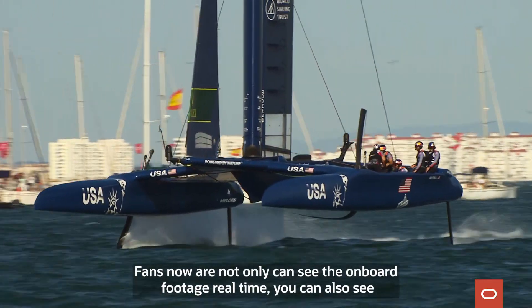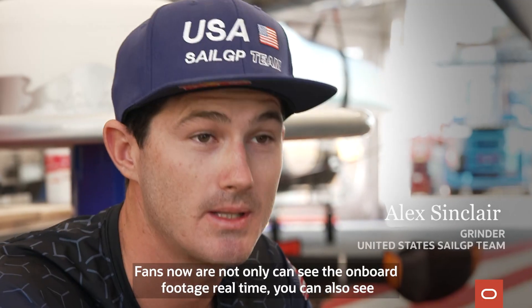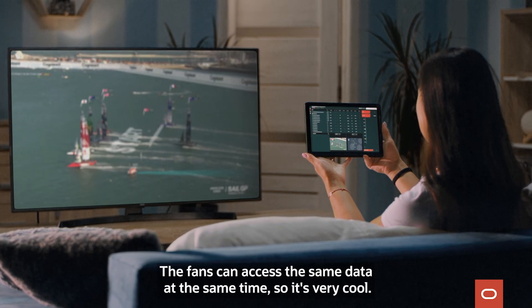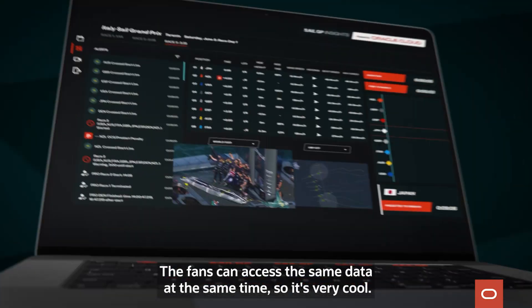Fans now can not only see the onboard footage real-time, you can also see the data through the Oracle Cloud which is transmitted instantly. The fans can access the same data at the same time, so it's very cool.